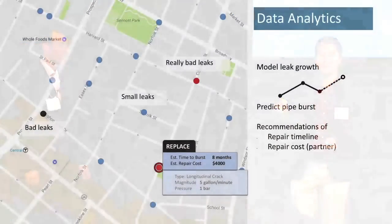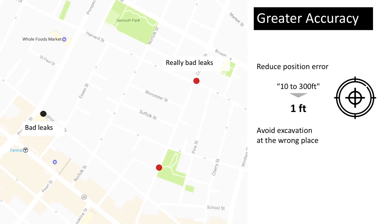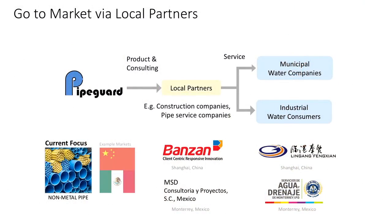Moreover, Daisy can find leaks that are too small for current technologies to find. Daisy can also tell you the type of leak — if it's a crack or something else. With such detailed information, we can make a model of how this leak is going to grow. We will know which leaks will grow into a pipe burst and when it may burst. Then, we can make a recommendation on when those water companies should repair those leaks.